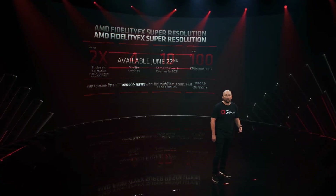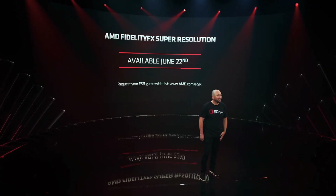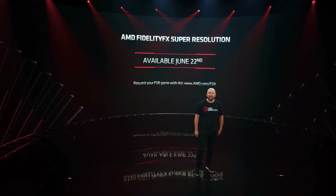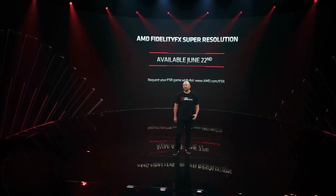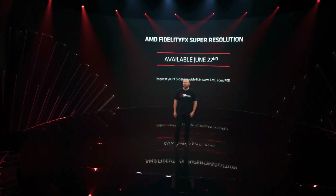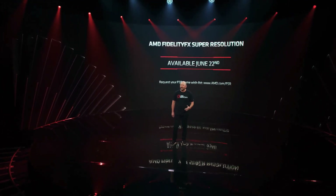The first set of games supporting FSR will be available on June 22nd. Tell us what games you would like to see with FSR enabled by visiting amd.com/FSR, and we will do our best to work with game developers to get this feature integrated into their games as soon as possible.